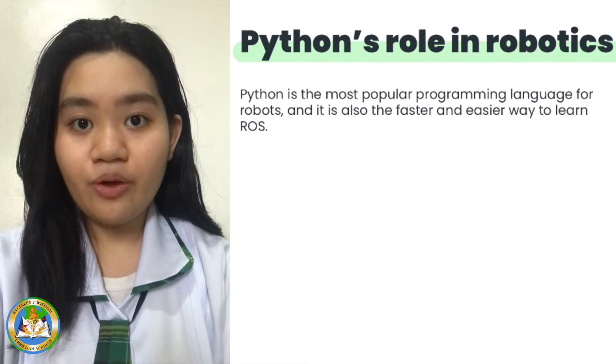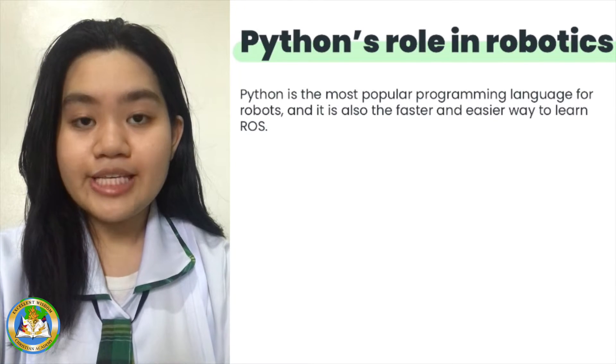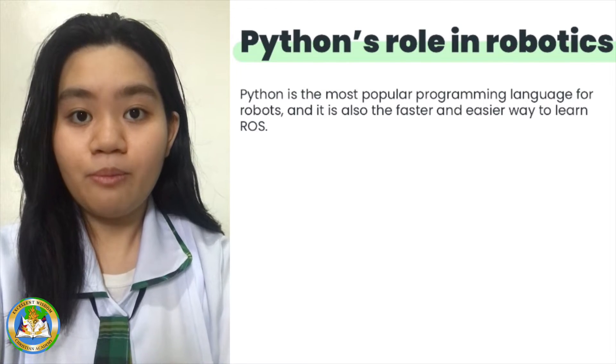And there is something called Python Robotics. It is a project designed to create an easy-to-use interface for accessing and controlling a wide variety of real and simulated robots.